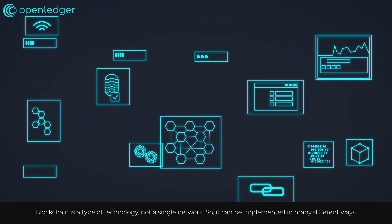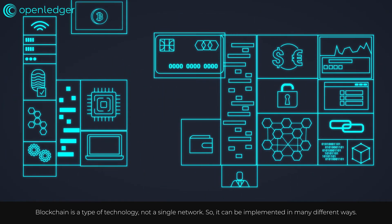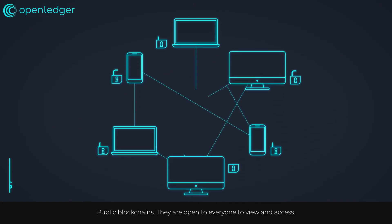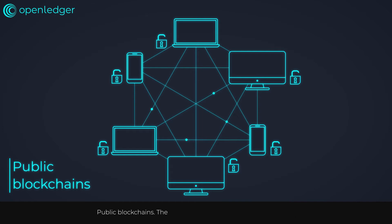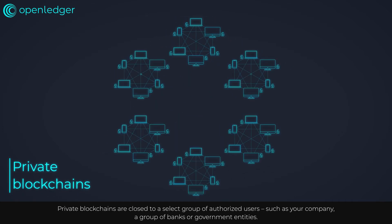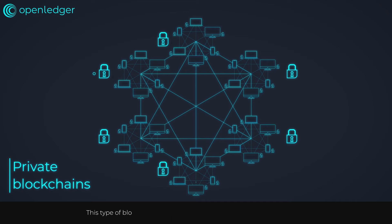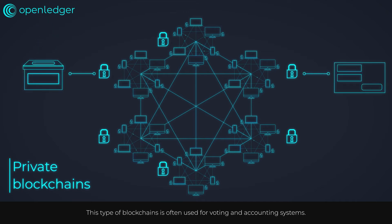Blockchain is a type of technology, not a single network, so it can be implemented in many different ways. Public blockchains are open to everyone to view and access. Private blockchains are closed to a select group of authorized users, such as your company, a group of banks, or government entities. This type of blockchain is often used for voting and accounting systems.